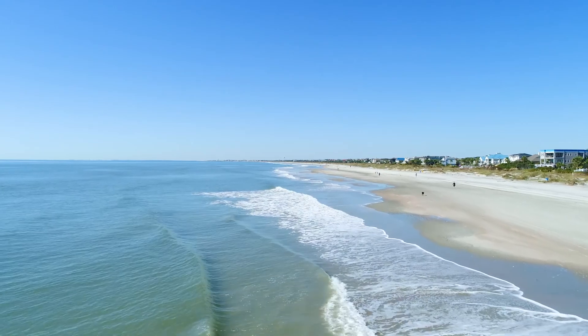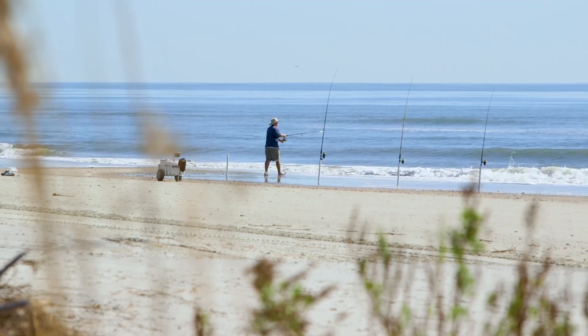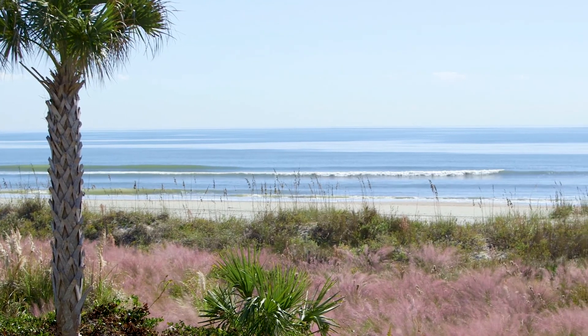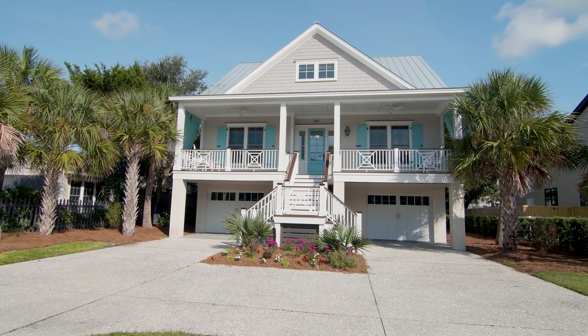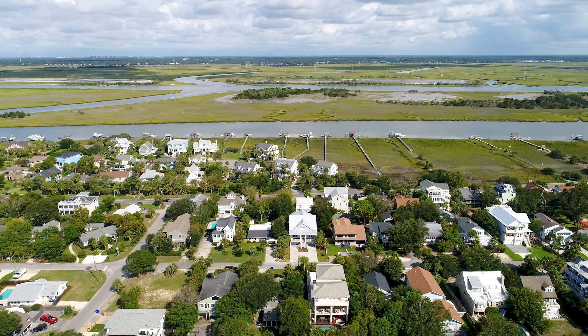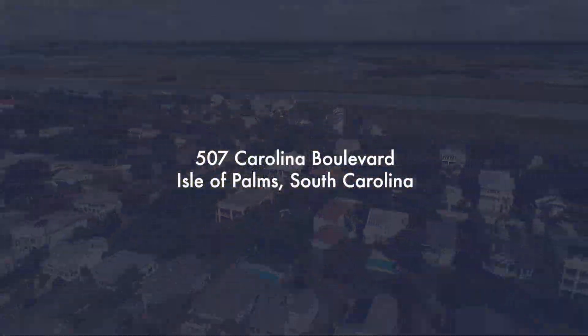Isle of Palms has been a hot spot for locals and tourists alike for generations, with so much beauty from the white sandy beaches to the stunning evening sunsets. You don't want to miss out on this opportunity to own a slice of paradise in one of the most desirable beach communities in the Southeast — come live the lifestyle you deserve.